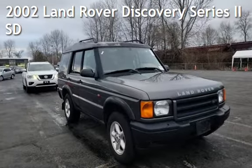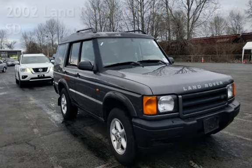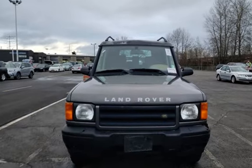Presenting a preowned 2002 Land Rover Discovery Series 2 SD. This four-door SUV has an eight-cylinder, 4.0-liter V8 engine, with four-wheel drive, and an automatic transmission.